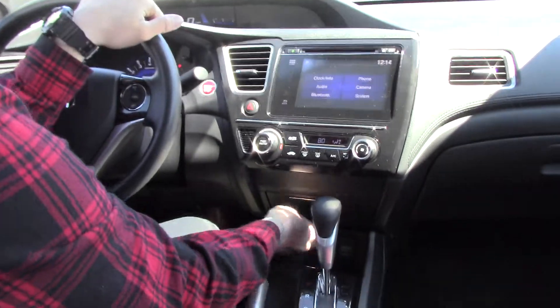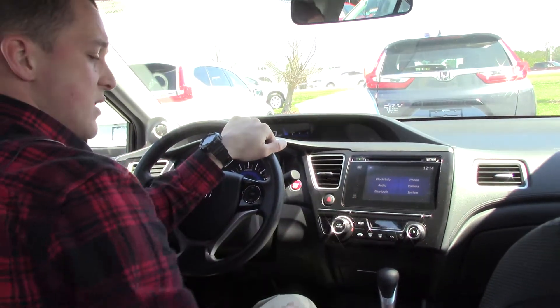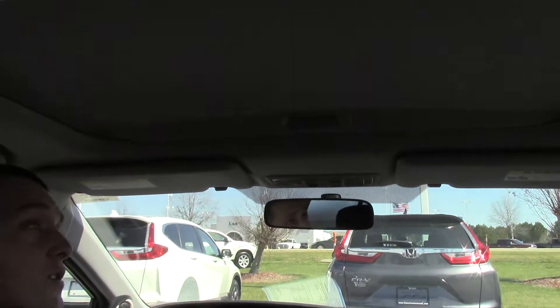Down on the bottom here, we have USB ports to hook our phones up to, and it will also sync to the radio up top here. There's the backup camera view, and up top here is our sunroof access.